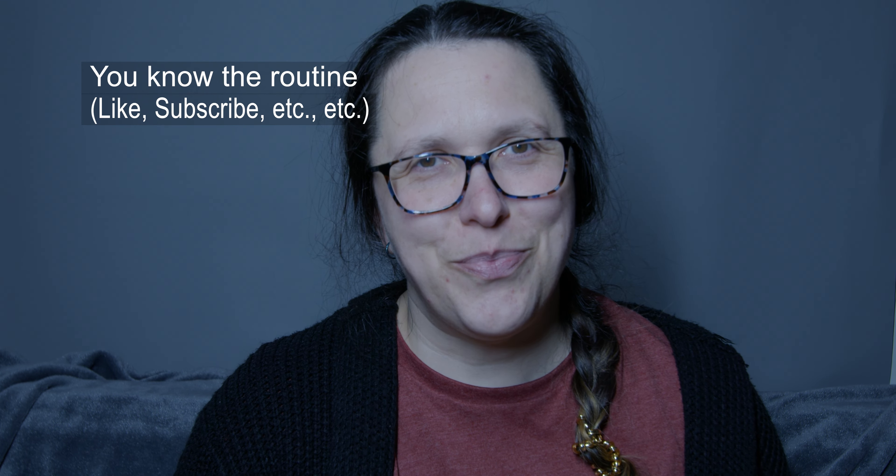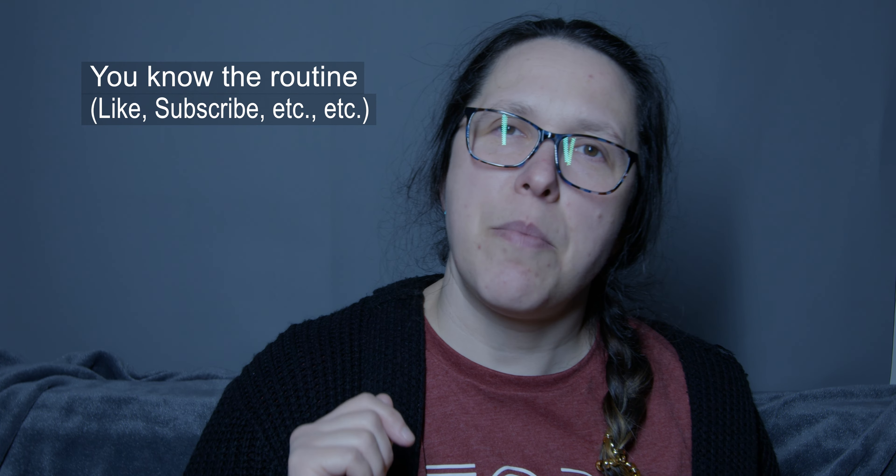Remember to like this video, click the subscribe button, click the little bell button for notifications. I'm just giving you a moment to click that like button.